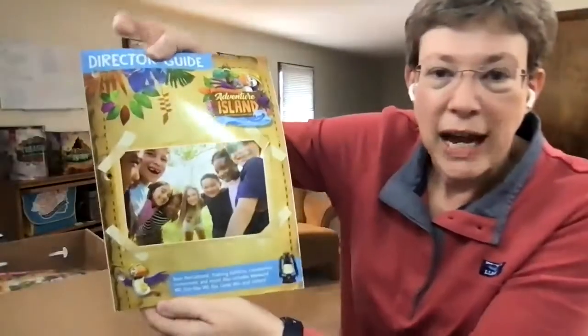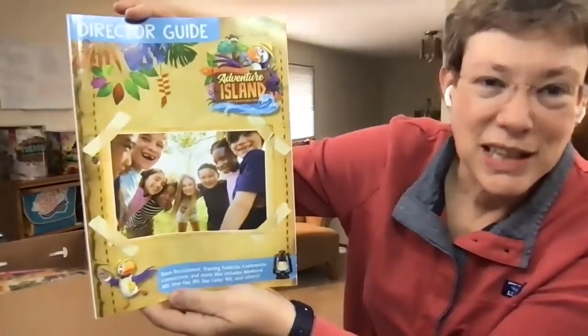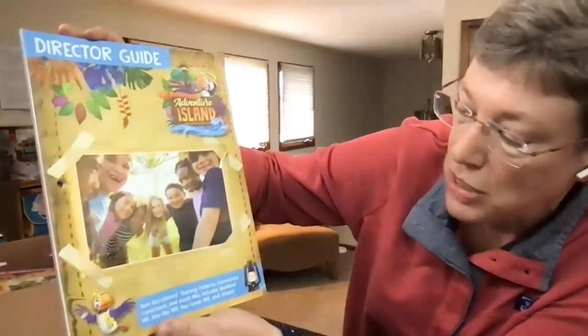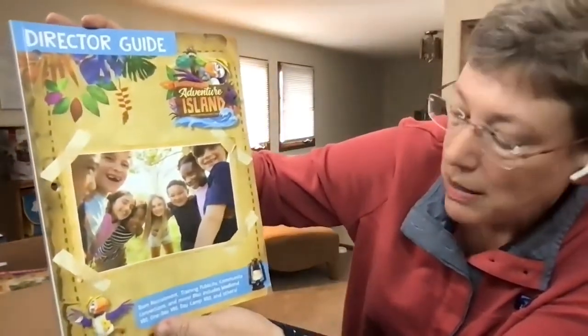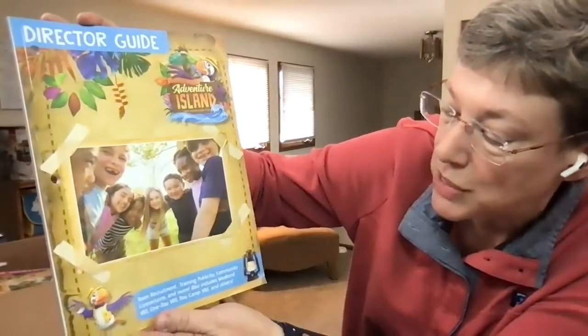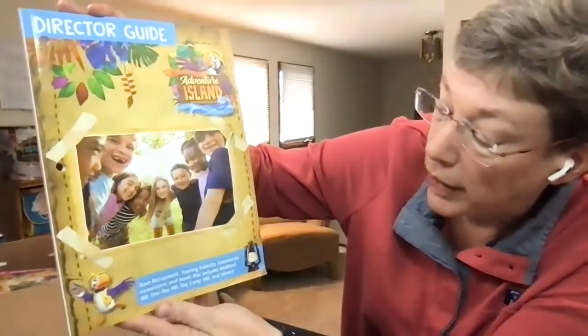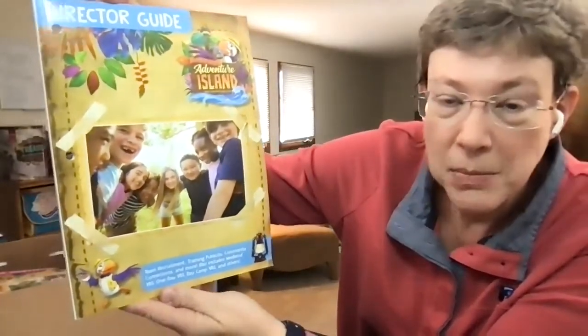The director's guide is included, helping the director be a great leader for your volunteers and the kids at VBS. It includes team recruitment, training, publicity, community connections, and more. It also gives you variations on the five-day VBS, like a one-day VBS, a day camp, or even a weekend VBS.